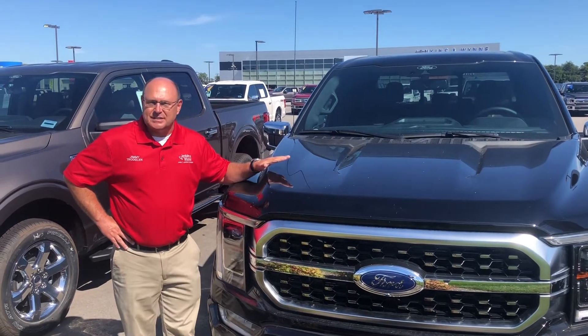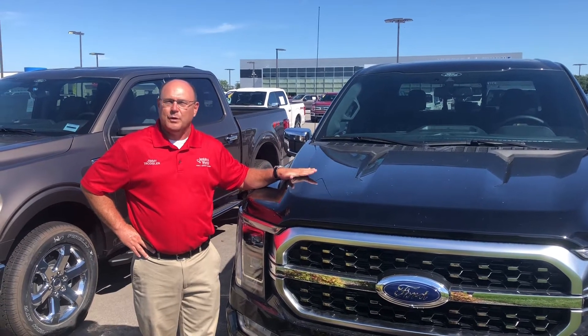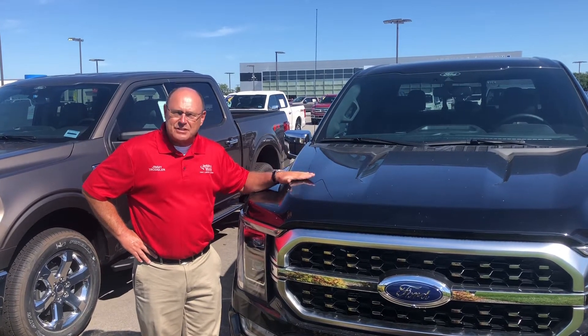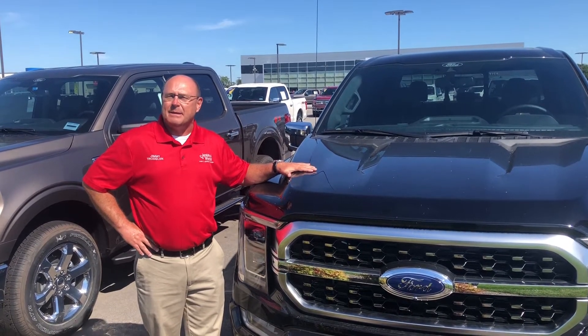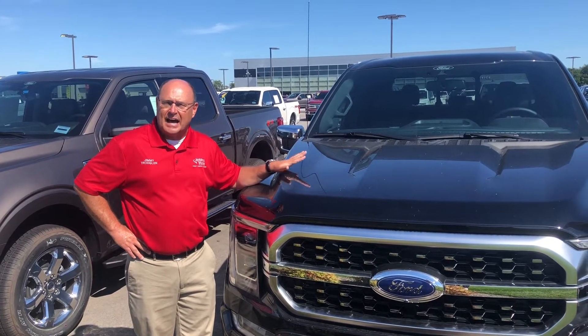Hello, everyone. Jimmy Trocland here at Jenkins & Nguyen, and I want to tell you a couple of things. I am a big fan of these 2021 F-150s, especially this Platinum. This Platinum has got one of the new engines — this has got the 3.5 V6, the hybrid.